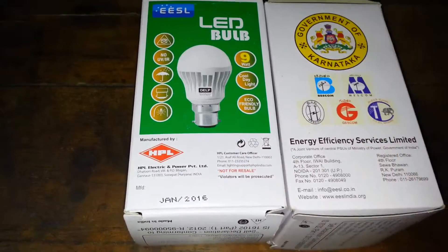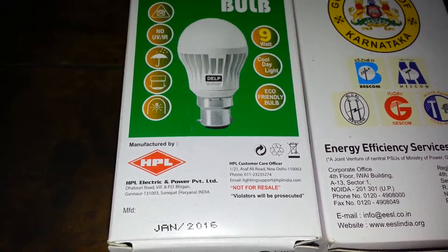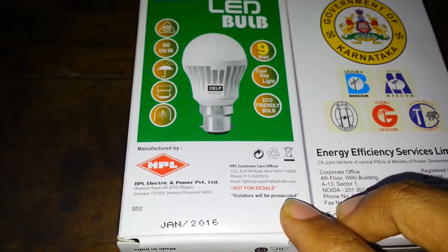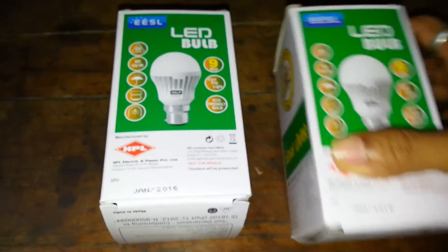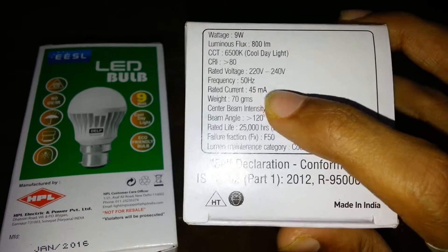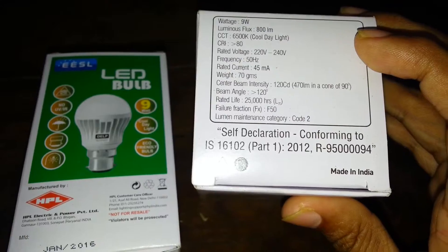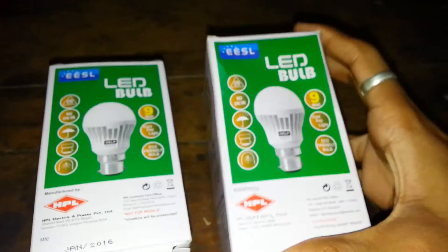It's an eco-friendly bulb and it also mentions 'not for resale — violators will be prosecuted.' Here is the power rating: 9 watt, 800 lumens, which consumes 45 milliamps, and it also says that it's made in India.